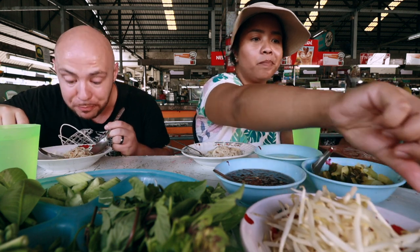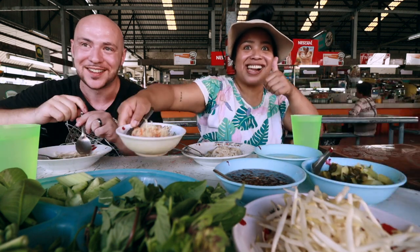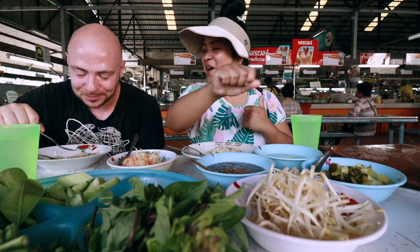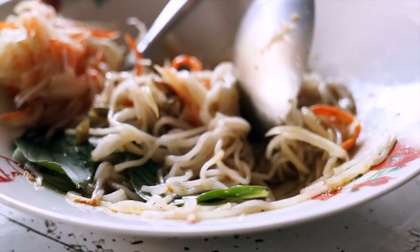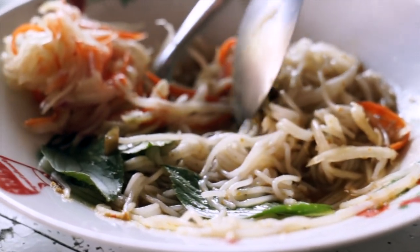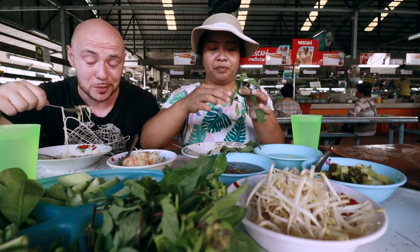Mmm. Whoa — that really kicks you in the mouth, in a good way. I love it. That is spicy, but not overwhelmingly spicy. It definitely kicks you in the mouth, like it wakes you up first thing in the morning. I'm a little tired — it's kind of early for me, I'm not used to getting up this early, but it woke me up.